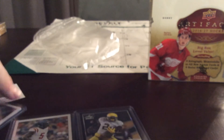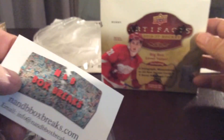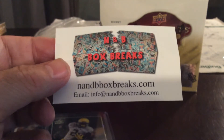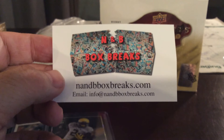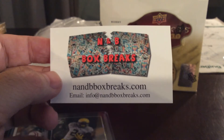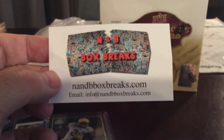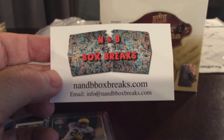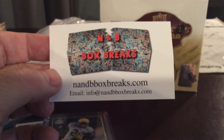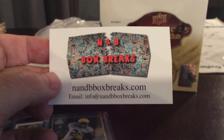That's all five cards — thanks for getting in the break, I appreciate it. I do have Artifacts up for a break as well. I'm always looking for new stuff at a good price point, because if it's too high the spots are too much and it's very hard for me to fill. Keep looking — maybe get another box of this, it's always good to get five autographed cards. If you have any suggestions on boxes, let me know. You can buy on my website nmbboxbreaks.com — it is cheaper there. You can always follow me on Twitter. Thanks guys, I appreciate it.